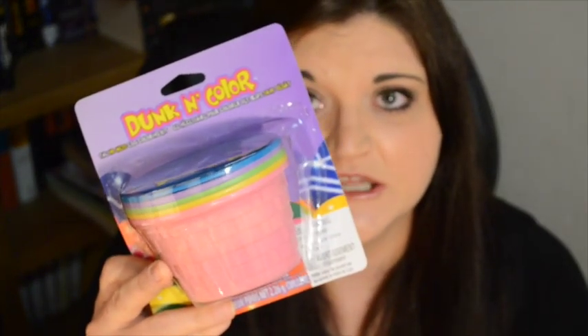Next, from the Easter section, I picked up this five-pack of the dunking color cups. It's the little plastic dunking cups plus five little color discs and a little egg dipper. What I'm planning on doing is obviously coloring eggs. I saw on Pinterest that you can color eggs with Kool-Aid and no vinegar, and my husband hates the smell of vinegar so he was all excited about that. I bought these just so I could have the cups to reuse every year.